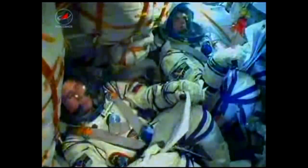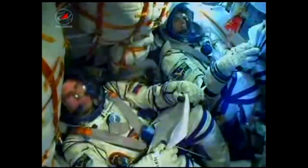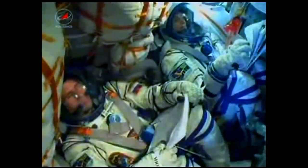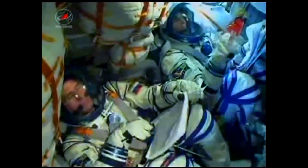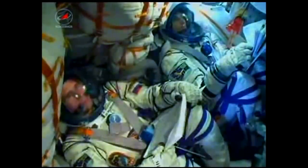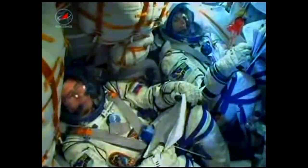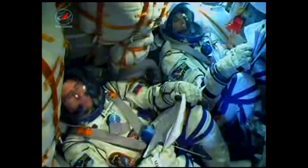Launcher parameters are nominal. At 340 seconds, motion control system parameters are nominal. At the six-minute mark, the flight is still nominal. Ground controllers are steadily monitoring the progress of the Soyuz with Sunita Williams, Yuri Malenchenko, and Aki Hoshide inside — everything flying true and smooth. Official launch time tonight was 9:40 and three seconds PM Central Time.